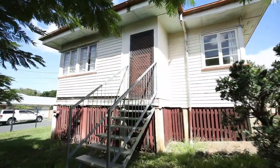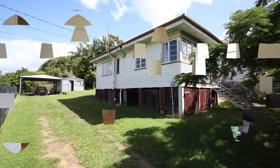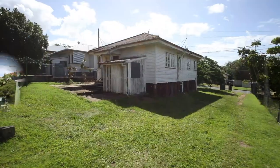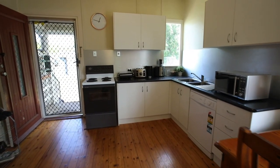Three bedrooms, one bath, a huge carport out the back — possibility to renovate this home while tenanted as your plans are going through council. I'm Justin Hicks, call me today to make this home yours.